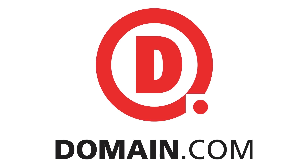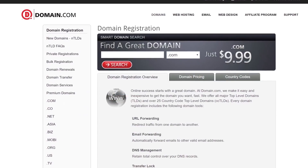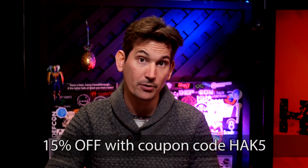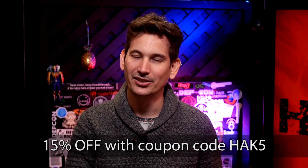Domain.com has all your website needs, from .com and .net domains to intuitive website builders so you can take that first step in creating your online identity. Domain.com has over 300 domain extensions like .club and .space. These guys are huge fans of Hack5 — they're affordable, reliable, and we've been using them for years. Because they're such big fans, they're hooking you up with 15% off their already affordable prices. Get domain names, web hosting, and email — just be sure to use coupon code HAK5. When you think domain names, think domain.com.